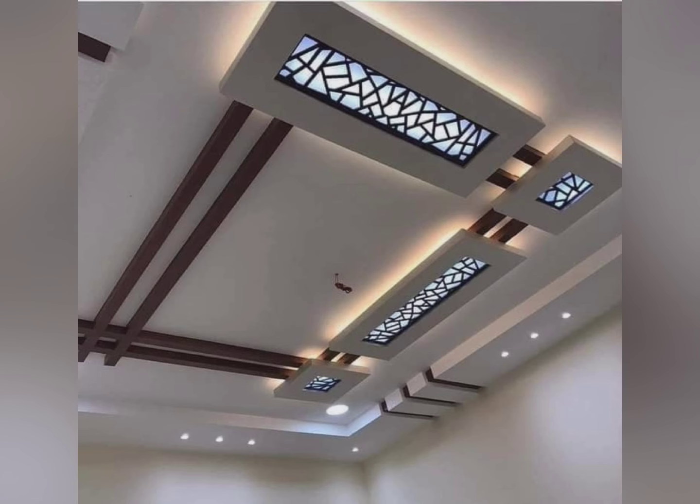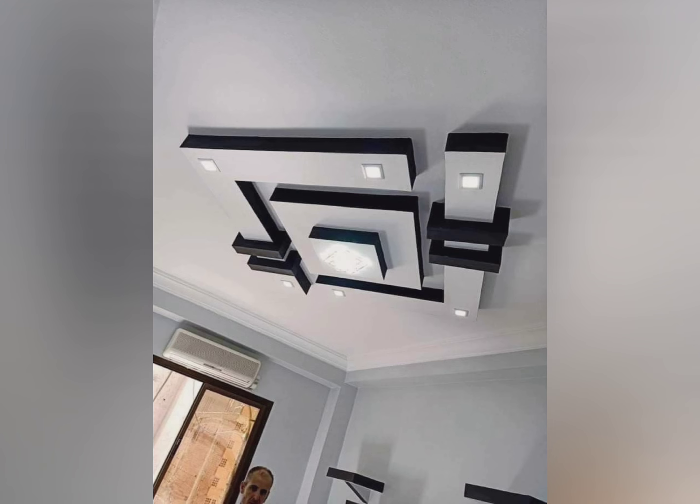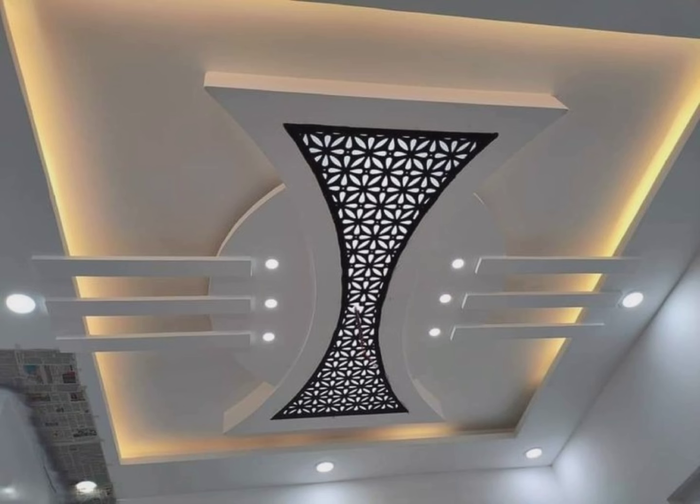As you can see, these are all the beautiful gypsum false ceiling designs along with their costs. Additional costs may include lighting, insulation, or specialized work like curved or recessed designs. Labor charges also vary from region to region. Gypsum false ceilings have become increasingly popular nowadays.